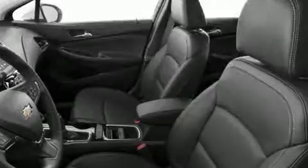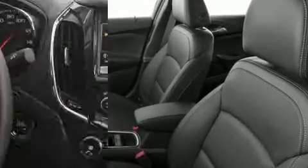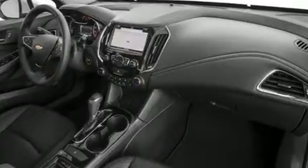It's equipped with tons of terrific amenities that won't break your budget, like leather upholstery, a tachometer, variably intermittent wipers, and outside temperature display. Also included are a heated steering wheel, power door mirrors, heated door mirrors, remote keyless entry, and one-touch window functionality.